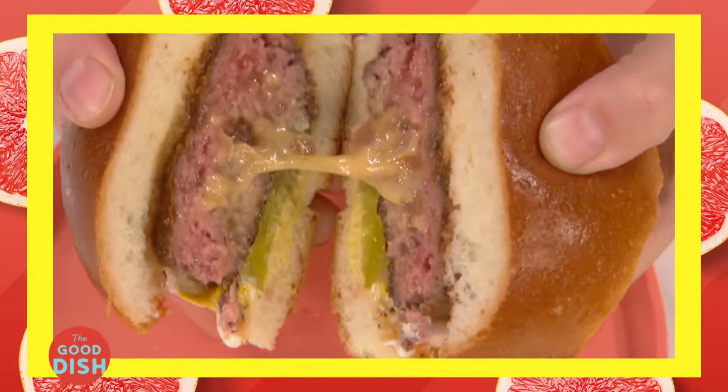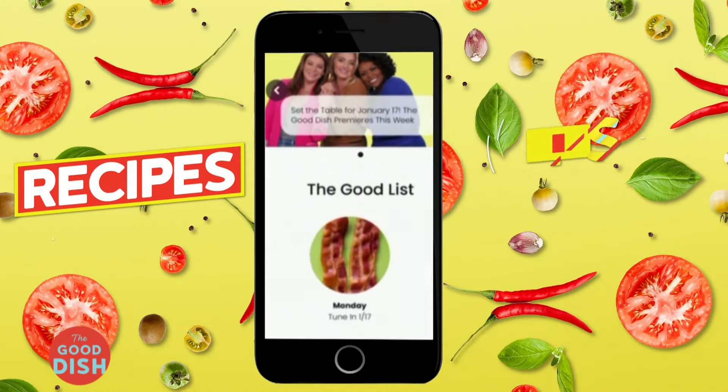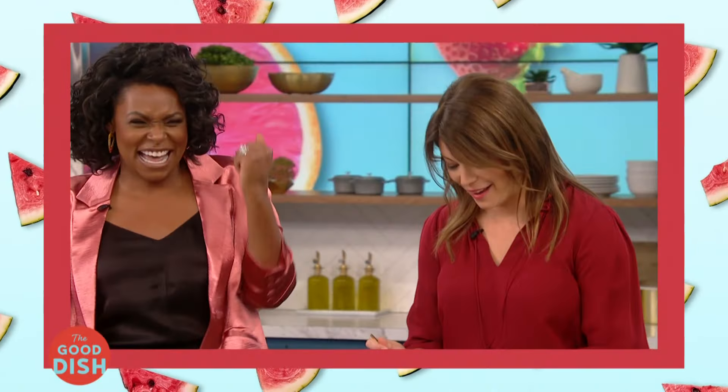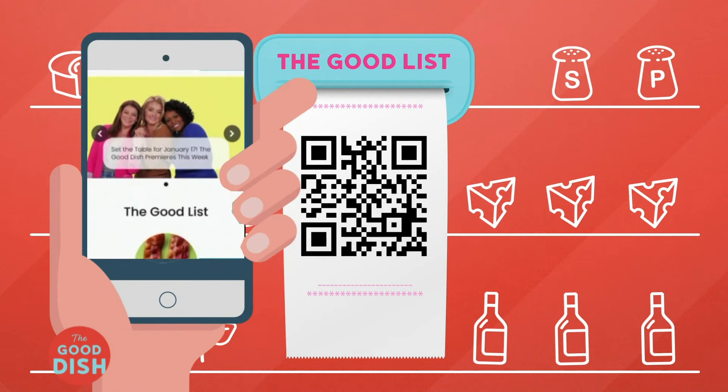Like something you saw on the show today? We're dishing all the details on the Good List — all the recipes, important tips, and tricks all in one place. So stay tuned until the end of the show when we'll share the Good List QR code. You can scan to send it all right to your phone.